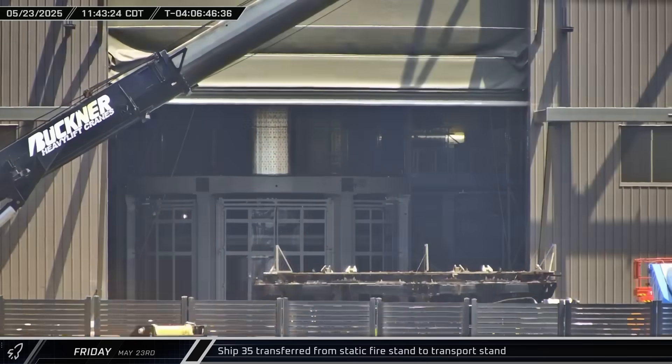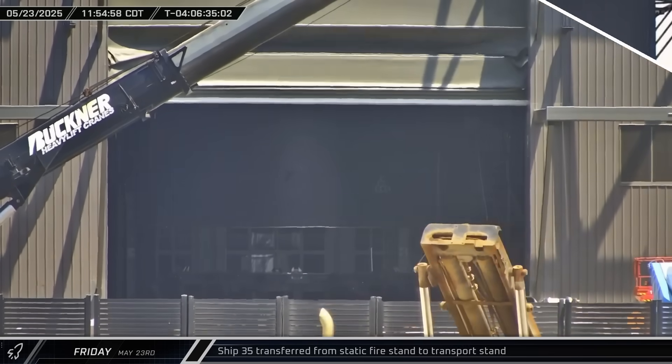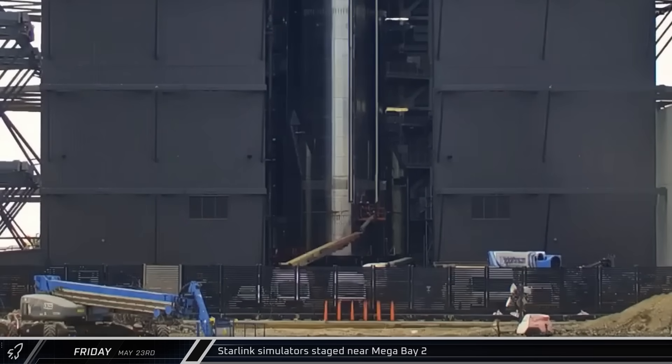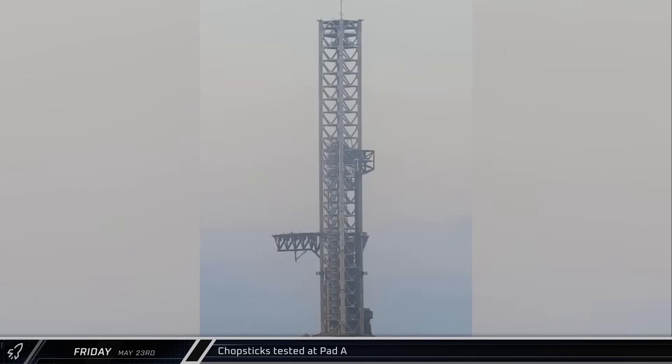Back in Mega Bay 2, Ship 35 was moved from the static fire stand to a transport stand. Dummy Starlink satellites were staged in front of the bay to be loaded into Starship 35. The chopsticks at Pad A were given a few actuation tests, moving from side to side before being lowered back down to the hard stop at the base of the tower. No catch was planned for Flight 9, and the chopsticks would only need to stack the ship and the booster.